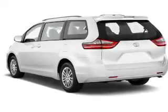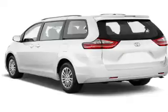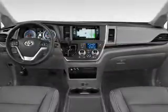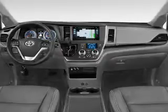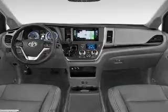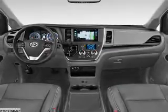Inside you'll find third-row seats, leather seats, heated seats, Bluetooth connectivity, digital radio, Sirius XM satellite radio, auxiliary input, steering wheel controls, push-button start, and automatic climate control.